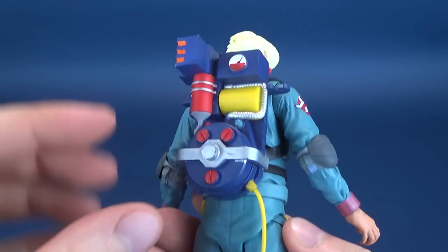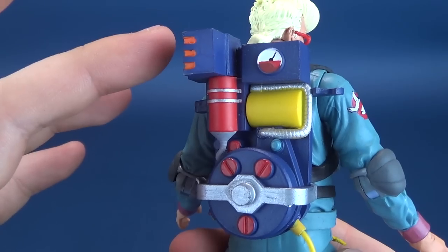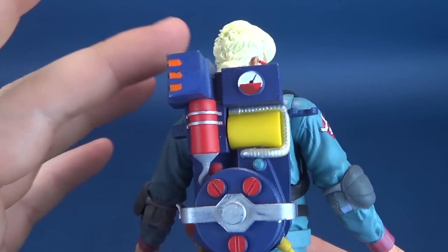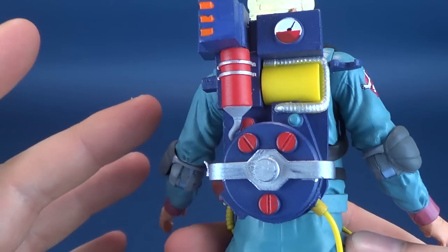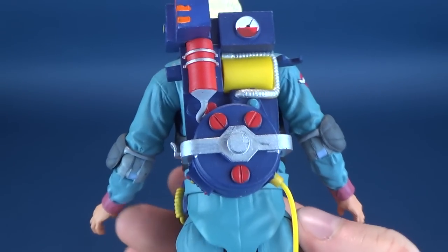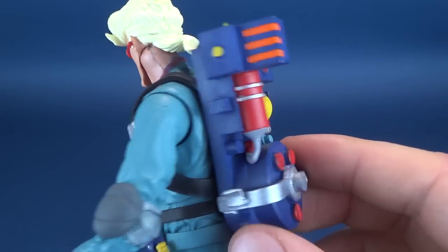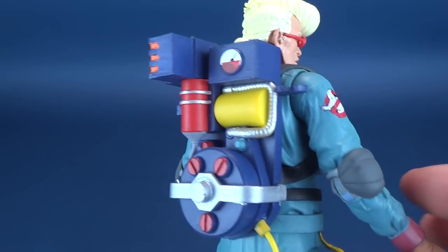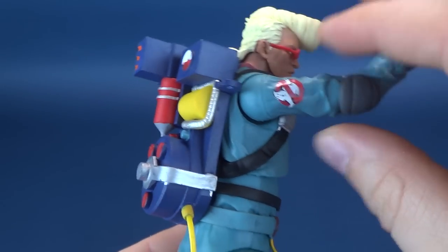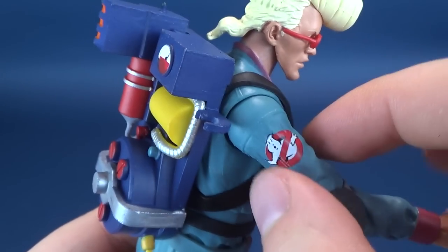Speaking about his proton pack — it's a little bit more of a simplified look than in the movie, here all in blue. Looking at this certainly makes me wish I could have gotten my hands on the proton pack from the Kenner line — something I just didn't get a chance to get when they were first circulating, though I remember them very vividly at my local Kmart. And there's a nice little Ghostbusters patch there on his shoulder.